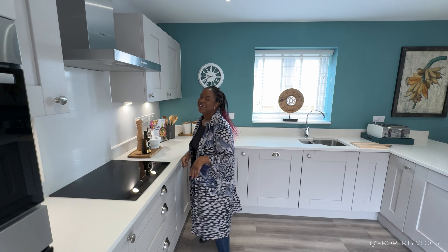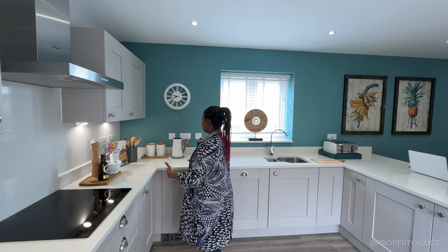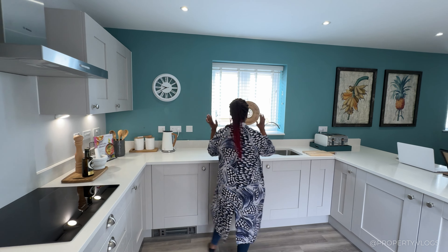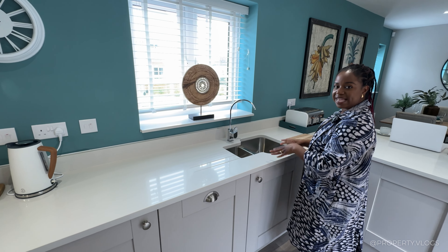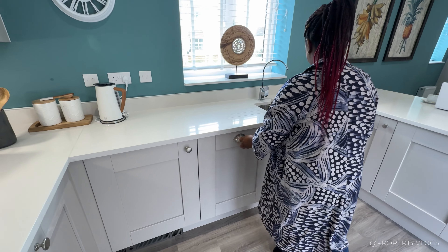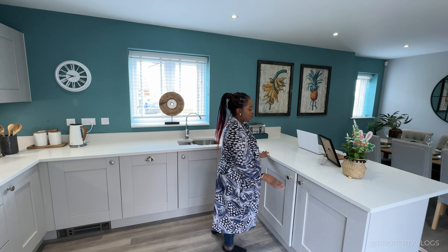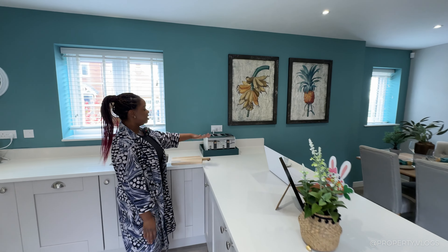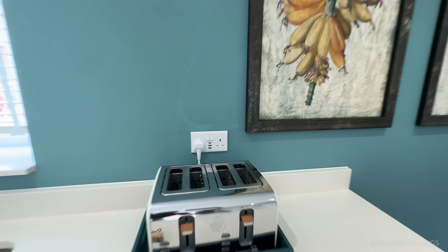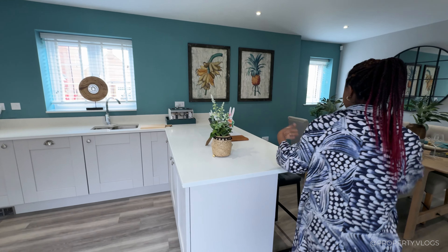There's a Bosch induction hob and down-lighters underneath the wall units creating ambience. In front of the sink — a stainless steel one-and-a-half bowl with a mixer tap — is a window, which I love. There's also a Bosch dishwasher and ample soft-close storage throughout. The sockets include USB 2.0 and standard USB ports alongside regular sockets — a nice modern spec.